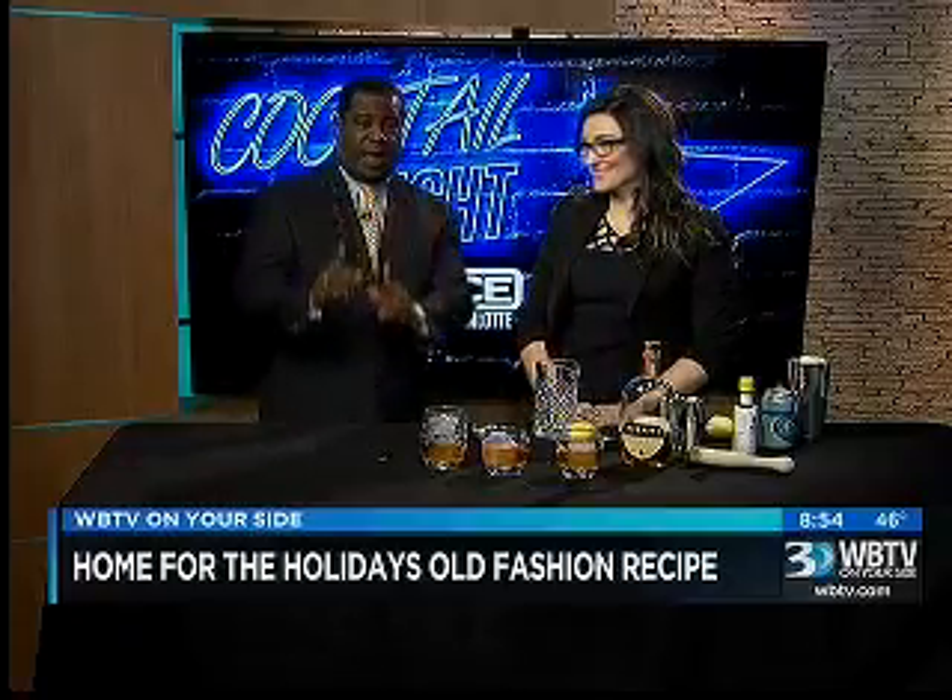We have one of our favorite mixologists here to show you a great cocktail you can pair with Thanksgiving dinner. Jean-Via Bourgeois is here from Sullivan Steakhouse to show us how to prepare her holiday old-fashioned. Good to see you again. Lovely to see you — thank you for having me back. You were kind of the originator of this whole cocktail segment that we do, and we appreciate you being here.